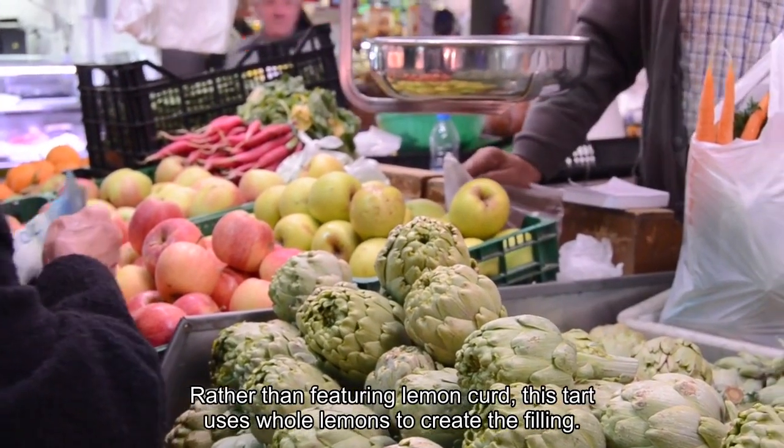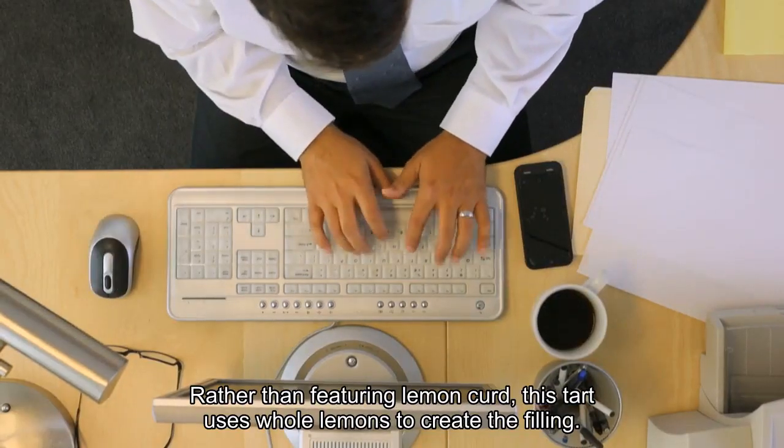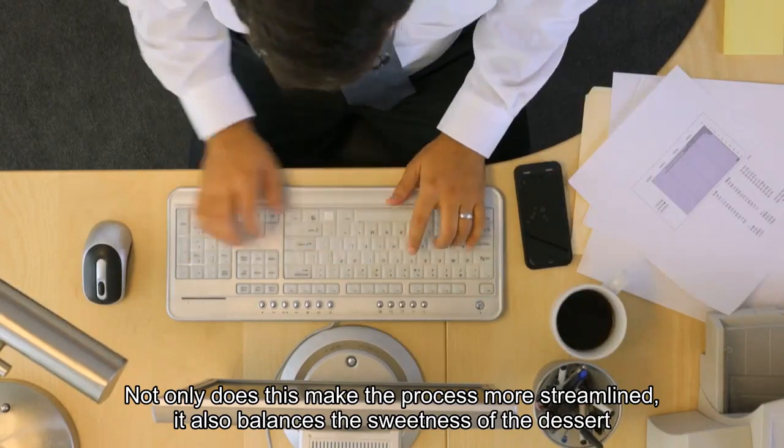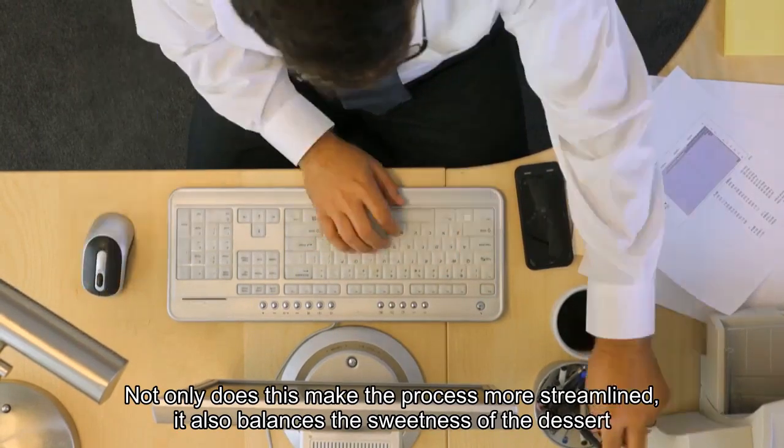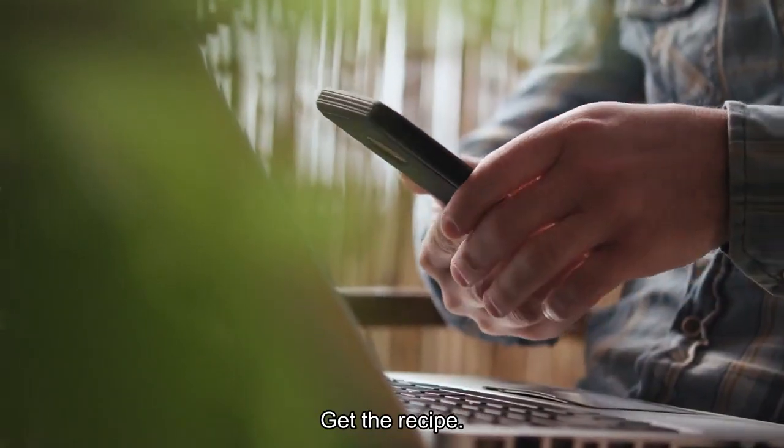Rather than featuring lemon curd, this tart uses whole lemons to create the filling. Not only does this make the process more streamlined, it also balances the sweetness of the dessert with a pleasant tartness. Get the recipe!